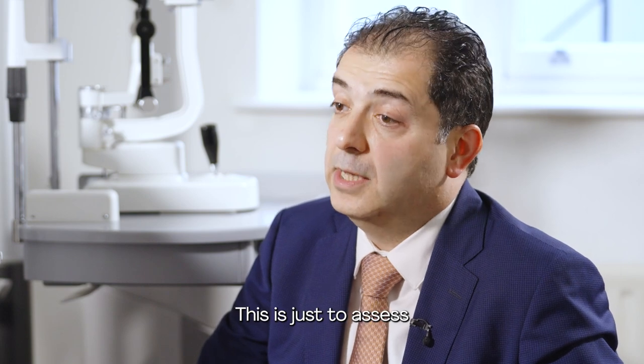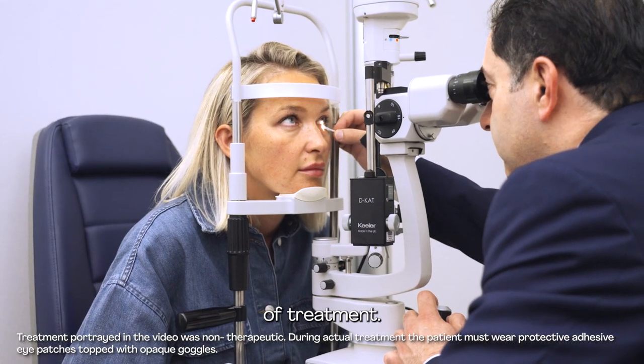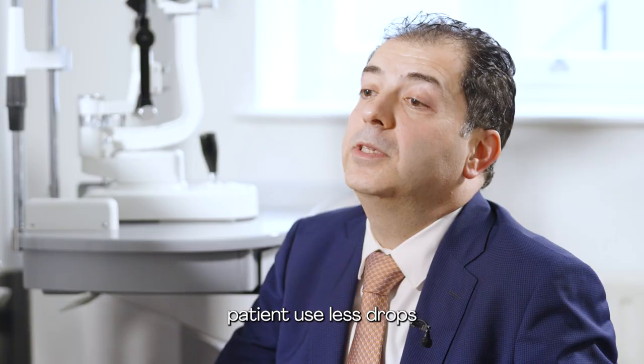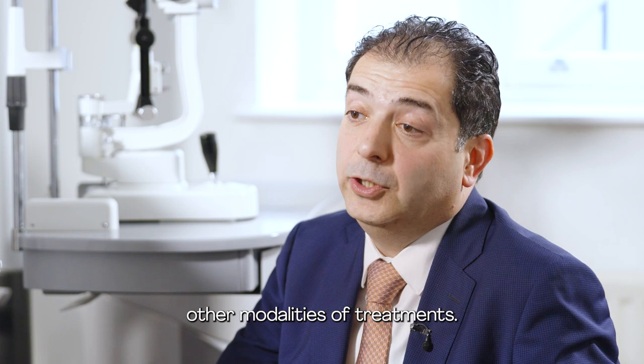Normally, we ask the patient to come back after 6 to 12 months, just to assess if they need any additional sessions of treatment. Following four sessions of OptiLight therapy, patients use less drops and they need less of other modalities of treatments.